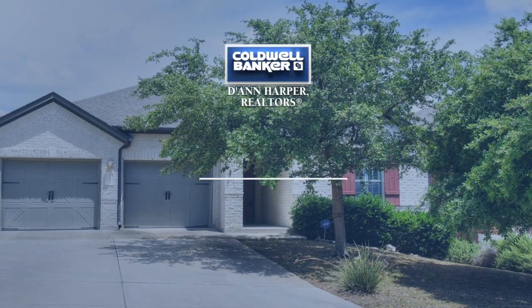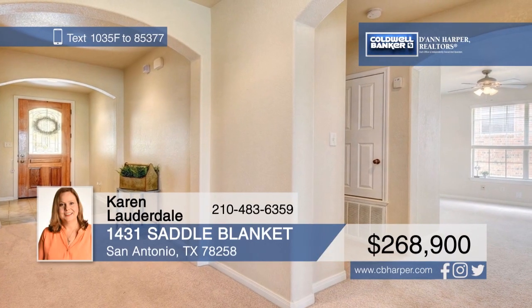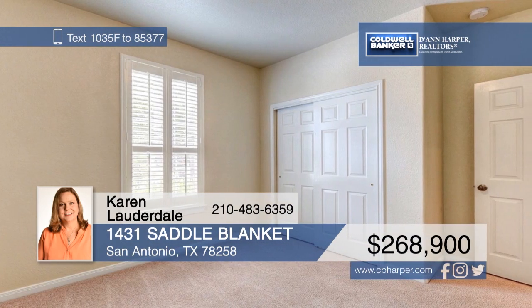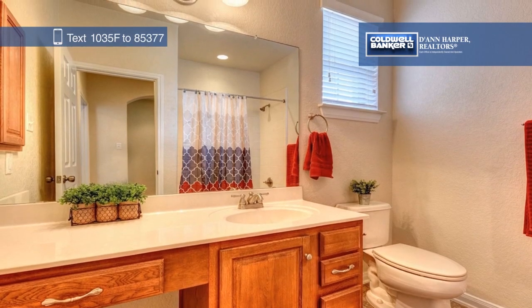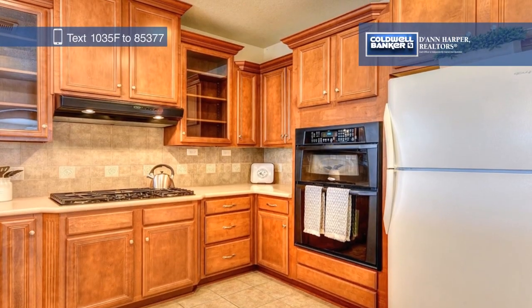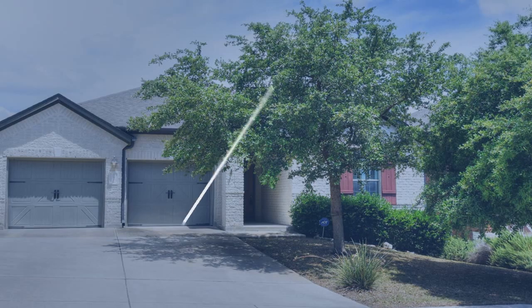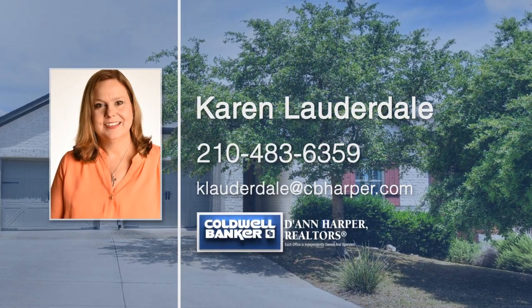Check out this stunning one-story home in Saddle Mountain. You'll love the open floor plan that offers a spacious living area with a gas fireplace and a large gourmet kitchen with gas cooking. Retreat to the master ensuite with a large tub, a stand-in glass shower, and a double vanity. Enjoy your morning coffee on the elevated covered patio in the privacy-fenced backyard. Located in the award-winning Northeast Independent School District, and with easy access to 281, this home won't last long. Call Karen Lauderdale today to make it yours.